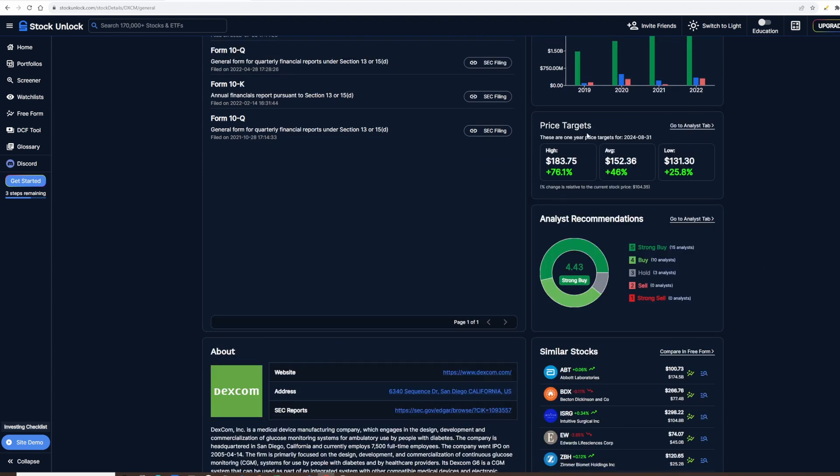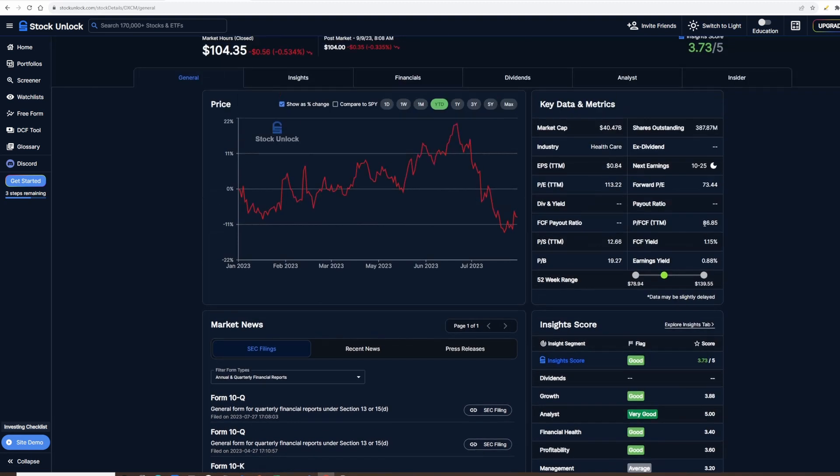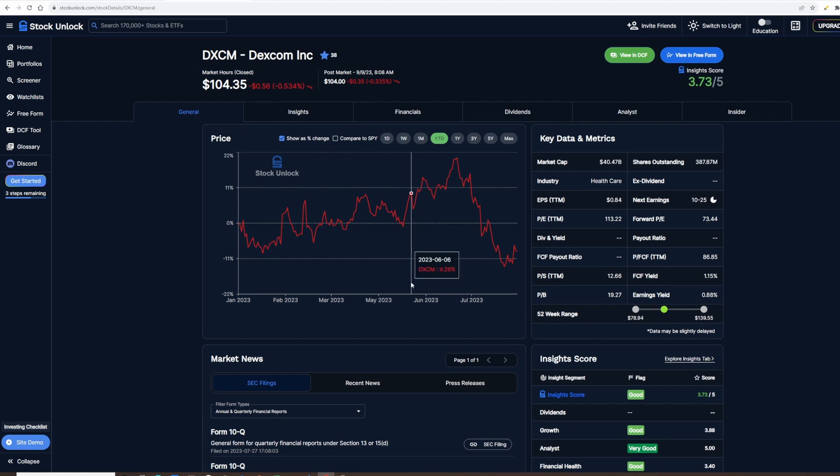Looking at analyst price targets, Dexcom has a 4.43 out of 5 strong buy recommendation. The high target could go up to $183 — 76% from this point — the average is $152 and the low is $131. With the current price at $104, Dexcom really shows a lot of growth potential ahead.